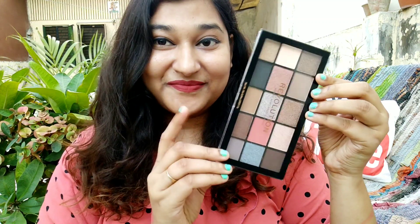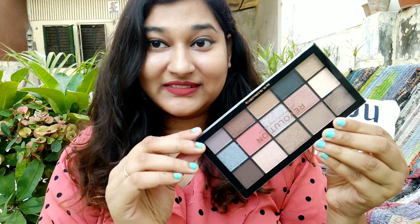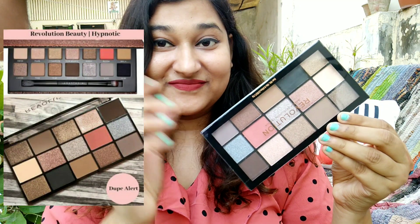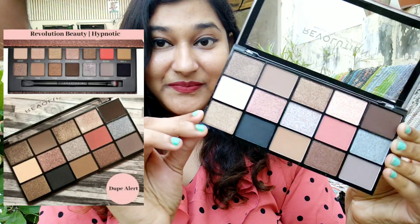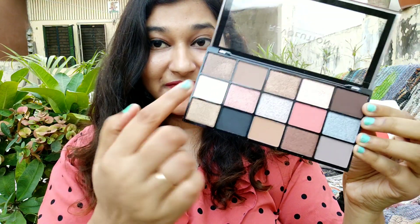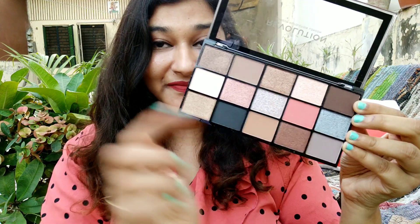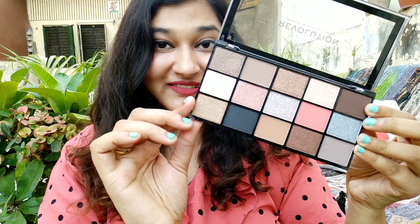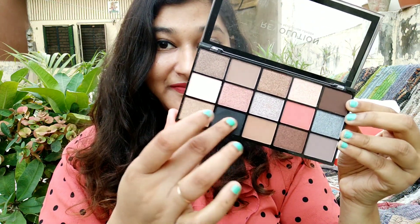Moving on to the next palette — this is the Reloaded Hypnotic palette. This is actually a dupe for the Anastasia Beverly Hills palette. This palette has a lot of metallic and foil shades as you can see here.